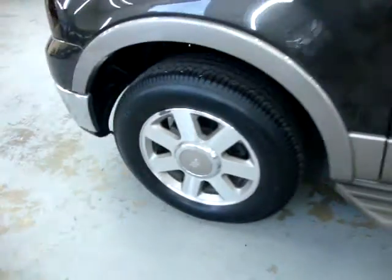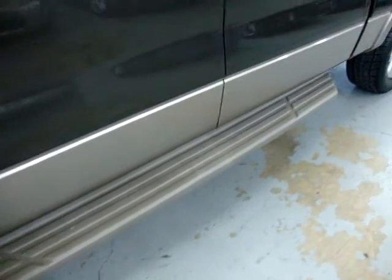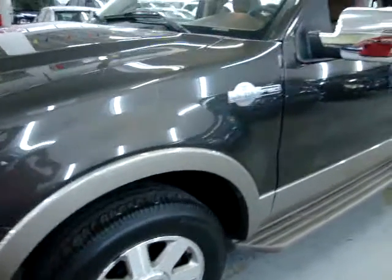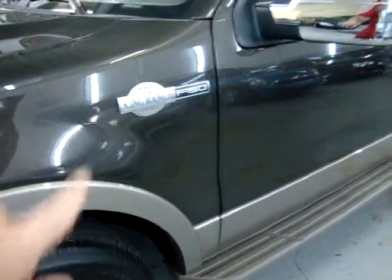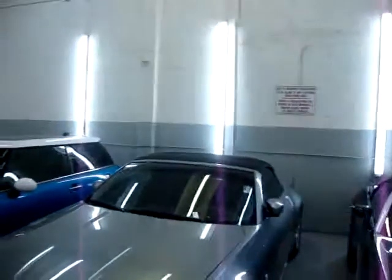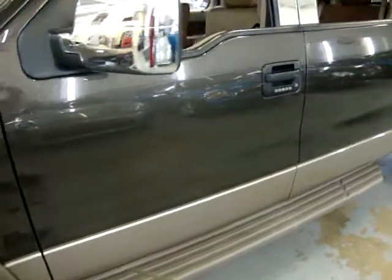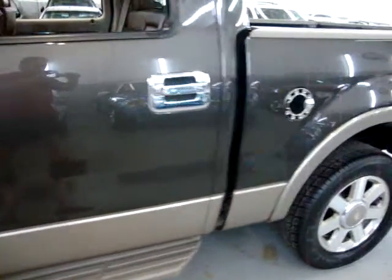Front tires have plenty of tread left. Running boards are not damaged or cracked — in perfect shape. Panning down the side slowly so you can see there are no scratches or dents. Note that the lines you see are just reflections of the warehouse lights inside, not dents.